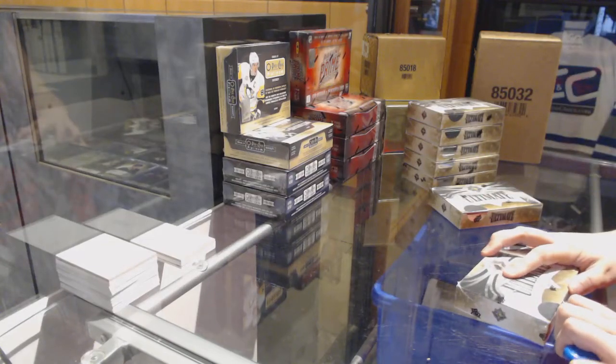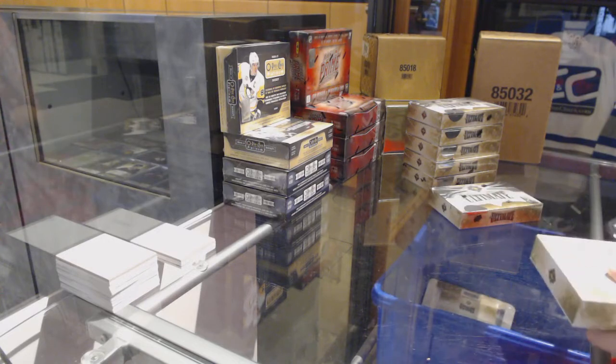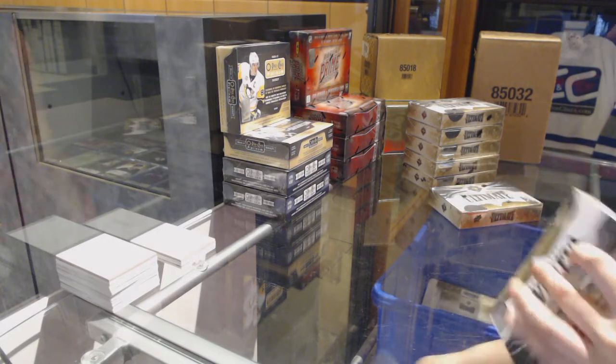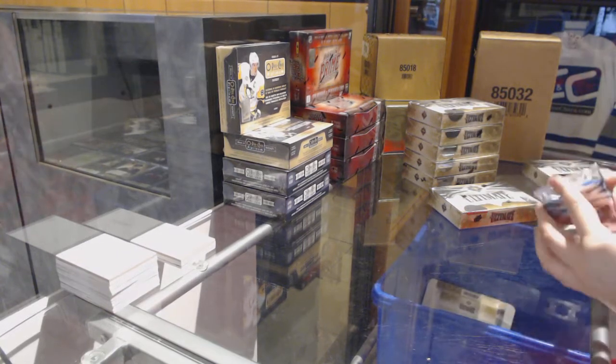All right, Leslie R's two boxes, 16/17 Upper Deck Ultimate. Best of luck to you, sir.